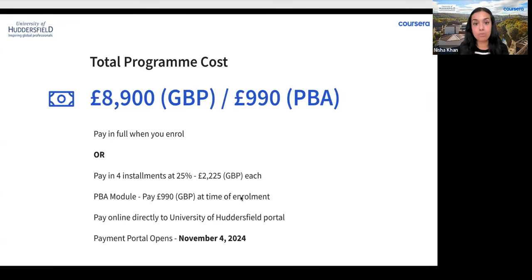The total program cost is £8,900 for the entire degree program. This includes online lectures, seminars, and tutorials; access to the online library services and the university's Learning Innovation and Development Centre; access to the enterprise team; student support and wellbeing services; student union membership; course administration; and graduation ceremony including guest tickets and reception — excluding gown hire and photography.